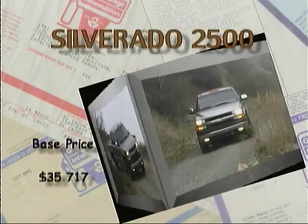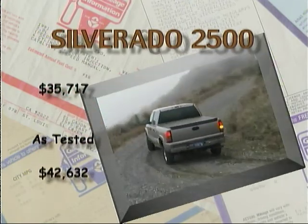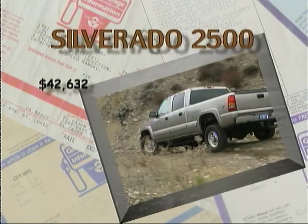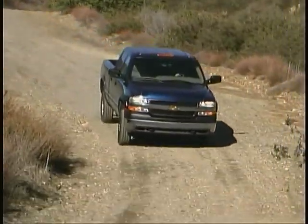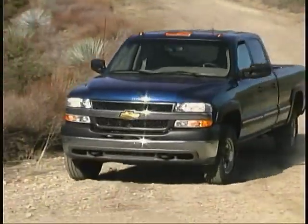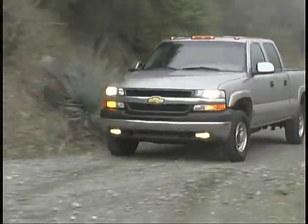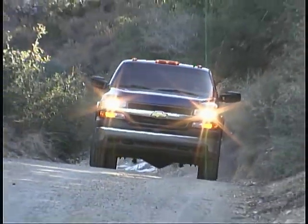Four-wheel drive crew cab 2500s like these start out with a base price of thirty-five thousand seven hundred and seventeen dollars, and our diesel came up to an as-tested total of forty-two thousand six hundred and thirty-two dollars, with the Duramax engine accounting for more than forty-three hundred dollars of that total. That's not inexpensive, but with the capabilities, comfort, and performance these trucks offer, we think it's still a pretty good bargain.